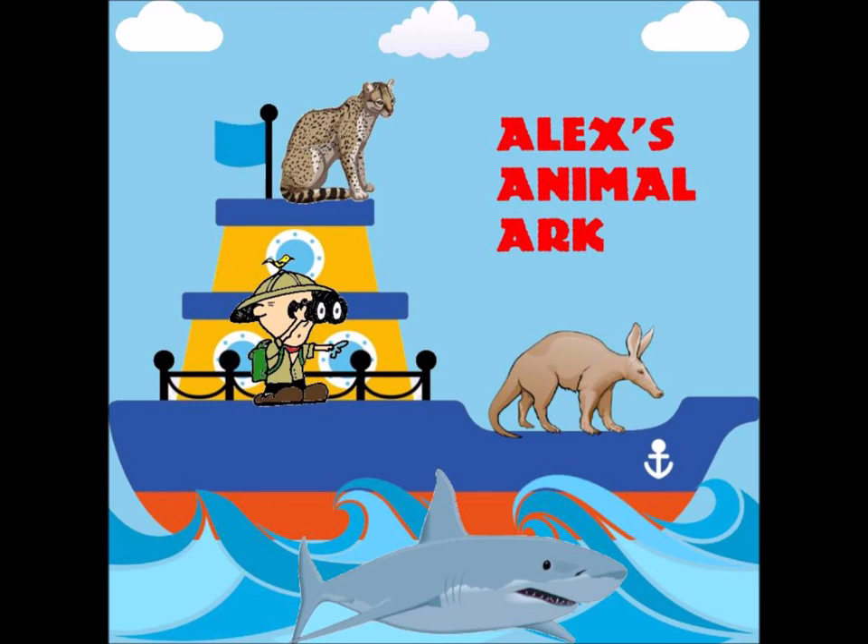Roseate spoonbills have a football-shaped body covered with bright pink plumage on their wings and underside, with a red patch on their wings. They have a white neck and back with a pale green bald head and red eyes. Their most distinguishing feature is their spoon-shaped bill, which can reach lengths between 5.7 and 7.1 inches. They use it to scoop up the organisms they eat, which gives them their pink color.